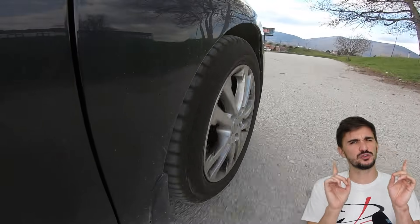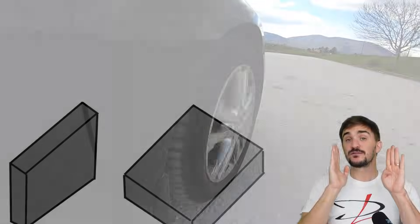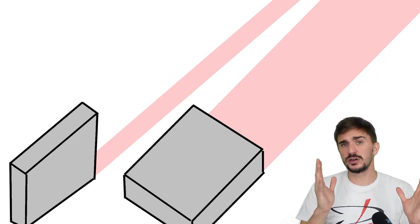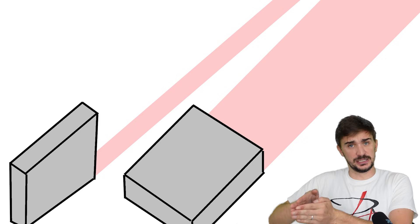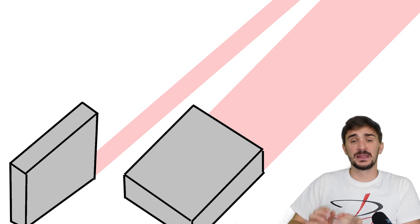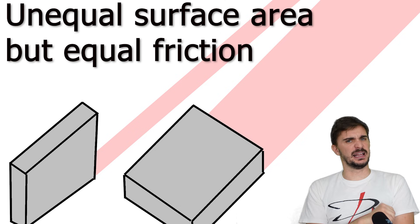However, friction is a tricky and fickle phenomenon. Despite what our intuition tells us, friction does not care about surface area. In other words, it doesn't matter whether you're dragging a plank across the floor on its side or on its face — friction will be the same, even though surface area is not the same.